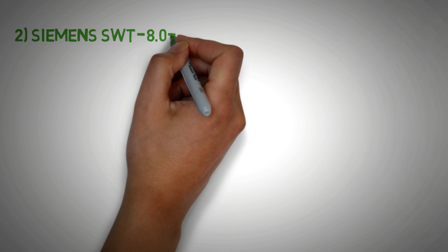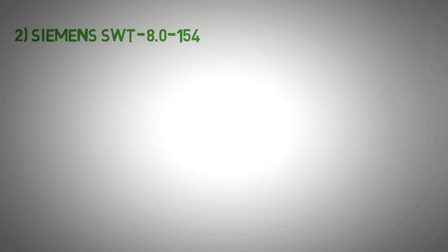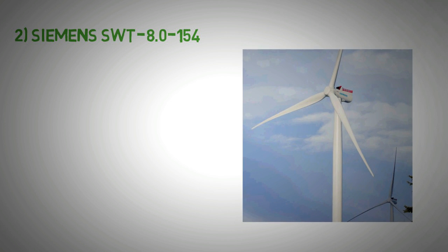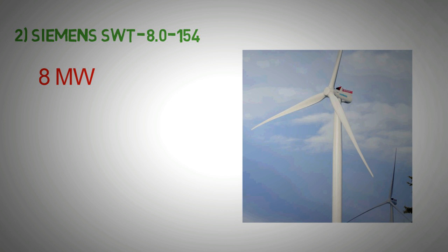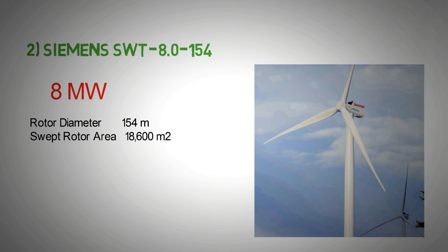At number 2 we have the Siemens SWT 8-154. The Siemens SWT 8-154 is an 8 megawatt wind turbine; so far there is only one working model of this turbine. It has a rotor diameter of 154 meters and a swept rotor area of 18,600 square meters. Siemens has plenty of experience in the wind industry and produces turbines for all categories of wind conditions. This turbine can be employed offshore.